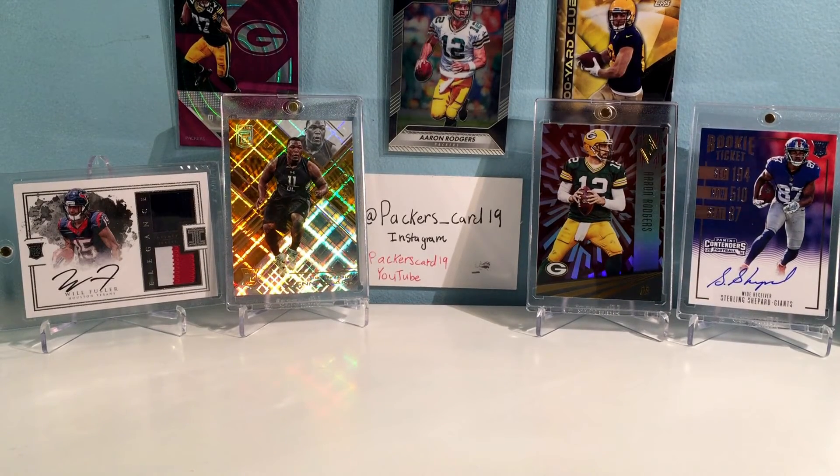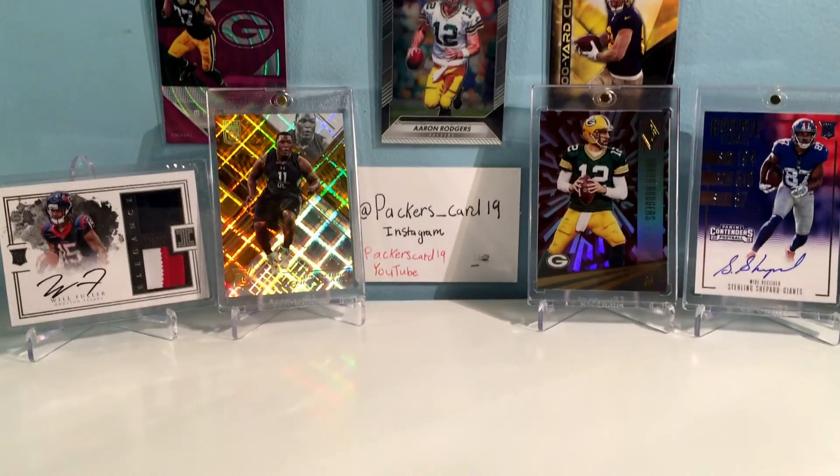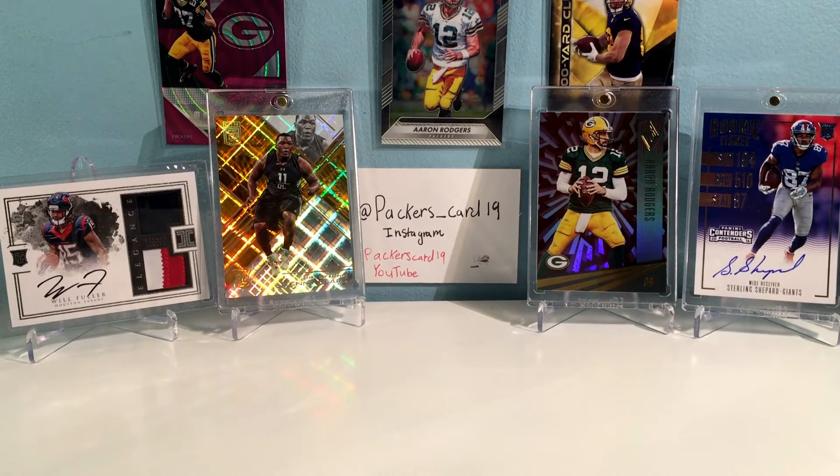Hi, this is Packers Card 19 here with a little intro about my channel. For anyone wondering what this channel is about, it's just about anything football cards.